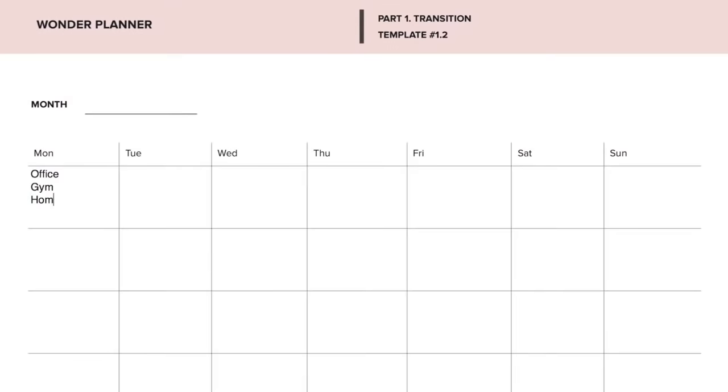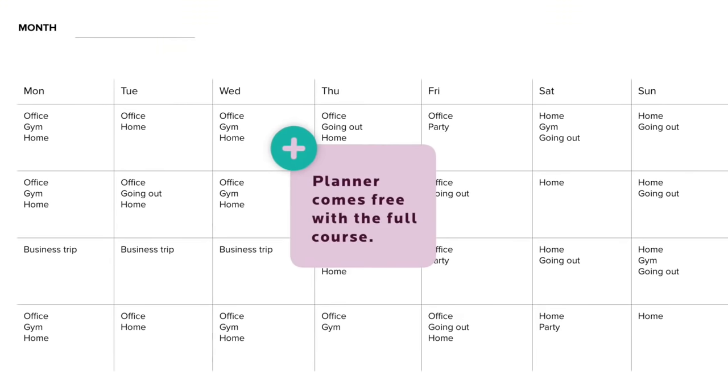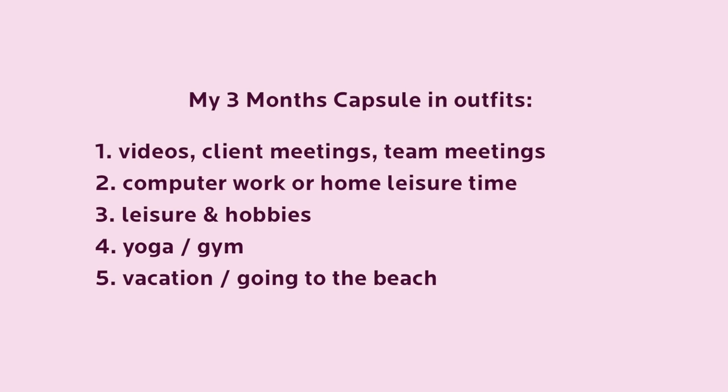Put down on paper all the events you need to get dressed for in the next 3-4 months. Here are my activities and how many outfits I need for the next 3 months: 45 outfits for video, client meetings, and team meetings; 45 outfits for computer work or home leisure time; 30 outfits for free time and hobbies; 45 outfits for yoga and gym; and 15 outfits for vacation and going to the beach in summer.